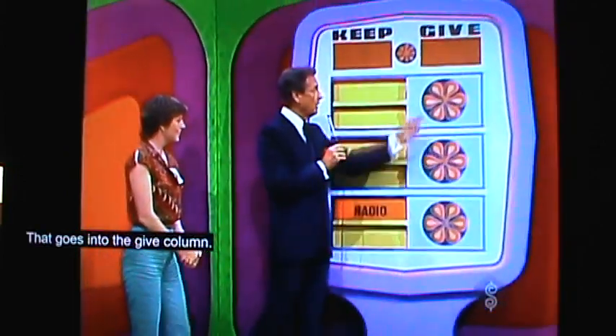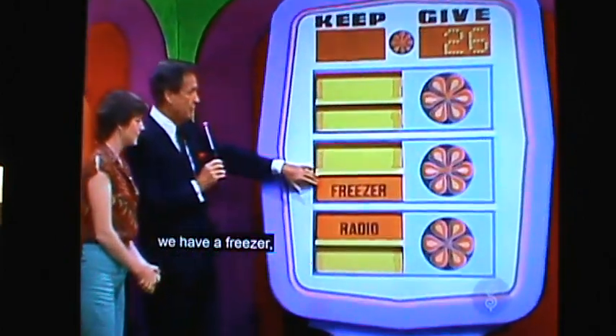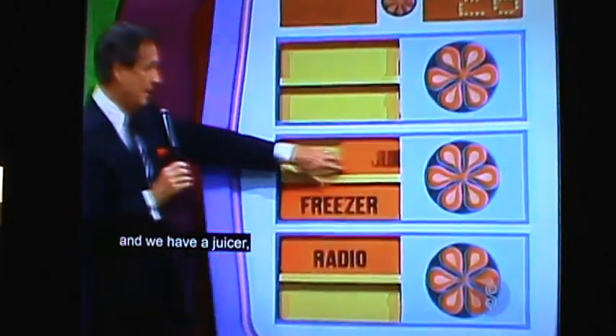Let's check the price of the knife — it's $26. That goes into the give column; now we have $26 there. Coming out on the turntable, we have a freezer and we have a juicer.